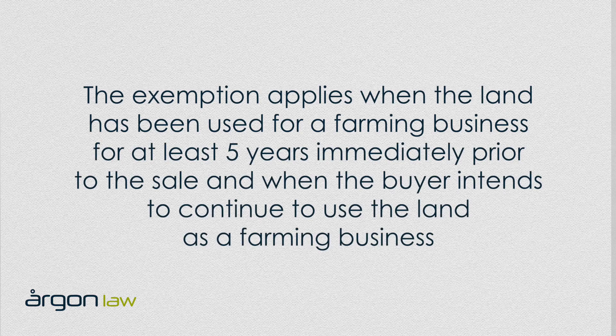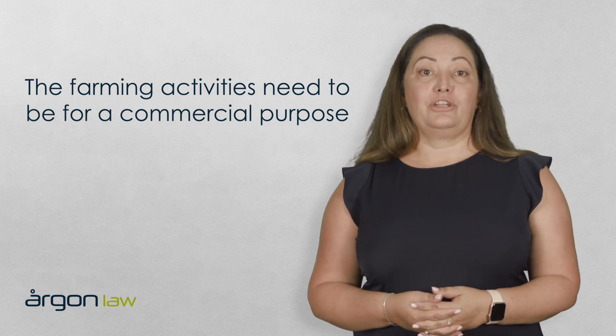The farmland exemption applies when the land you are purchasing has been used for a farming business for at least five years immediately prior to the sale, and when you as the buyer intend to continue to use the land as a farming business. It is important to note that the farming activities need to be for a commercial purpose.